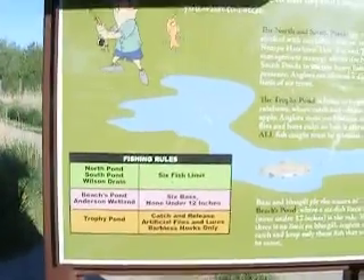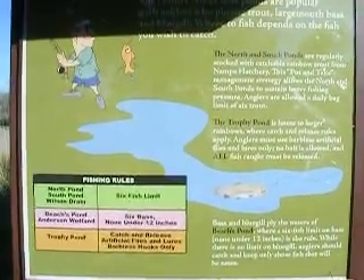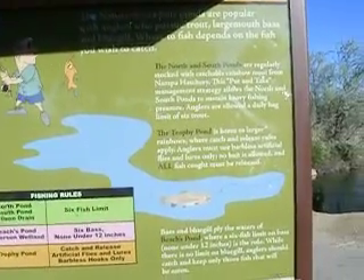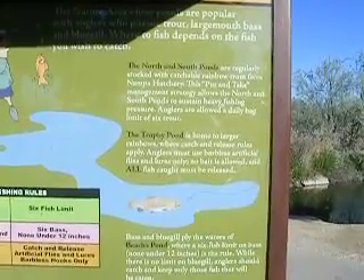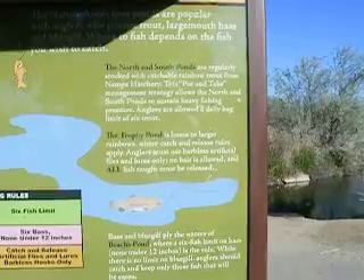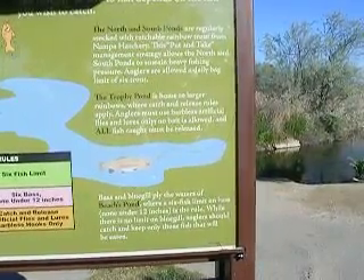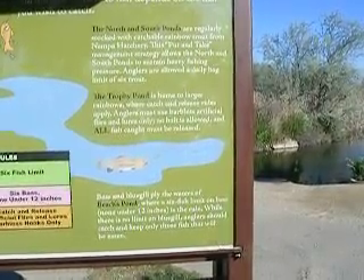And this is another one — Fishing at Wilson Springs. The nature area's four ponds are popular with anglers for rainbow trout, largemouth bass, and bluegill. Where to fish depends on the fish you wish to catch. The north and south ponds are regularly stocked with catchable rainbow trout from the Nampa Hatchery. This put-and-take management strategy allows the north and south to sustain heavy fishing pressure. Anglers are allowed a daily bag of six trout. The trophy pond is home to larger rainbows where catch-and-release rules apply. Anglers must use barbless hooks, artificial flies, and lures only. No bait is allowed and all fish caught must be released. Bass and bluegill ply the waters of the beach pond. There's a six-fish limit on the bass, none under 12 inches. While there's no limit on bluegill, anglers should catch and keep only among the fish they will eat.